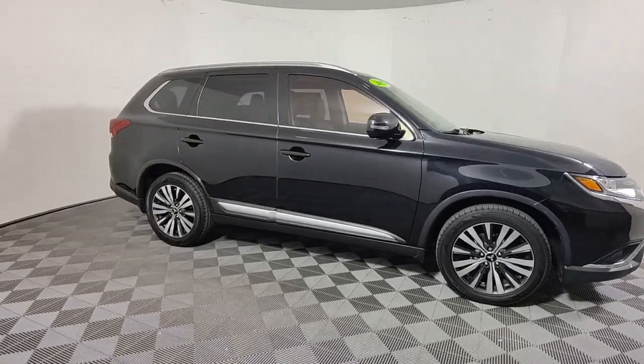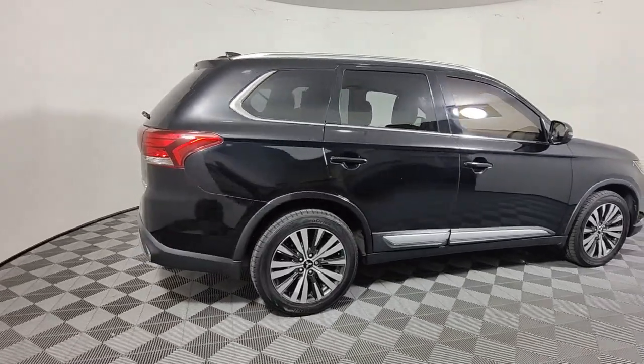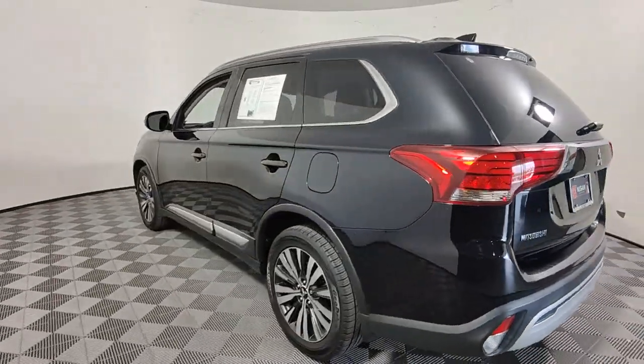Go home happy with the 2019 Mitsubishi Outlander. This vehicle is an outstanding buy with fewer than 40,000 miles on the odometer. Here's a family-friendly Outlander designed with your lifestyle in mind.